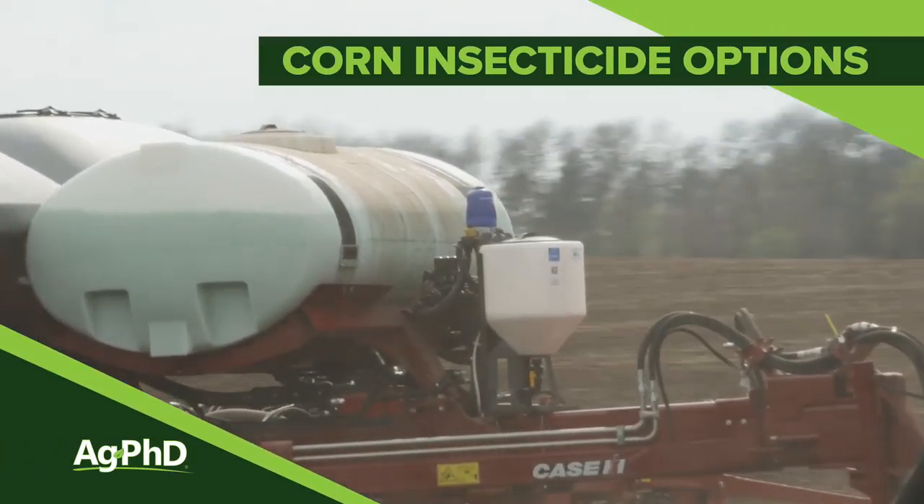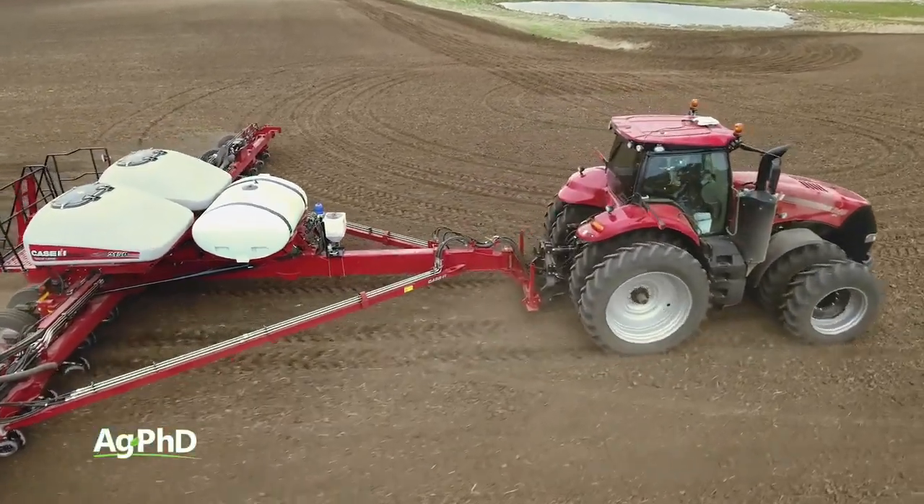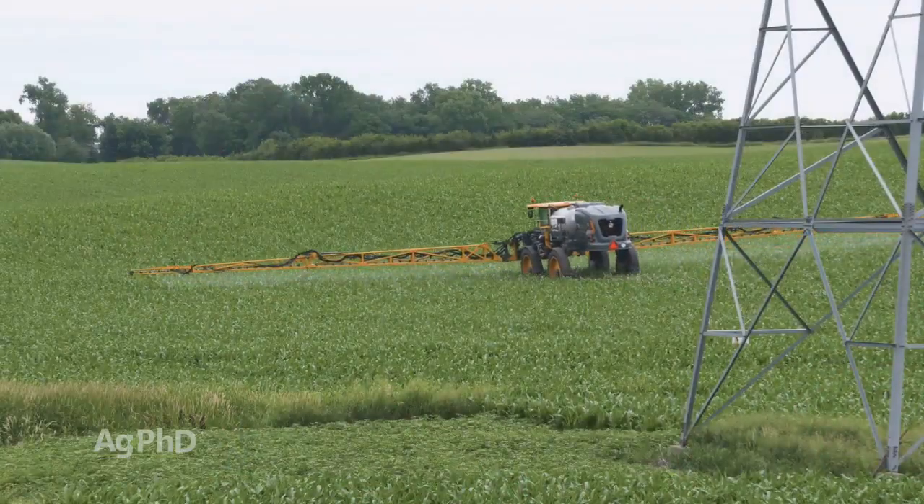Should you use a corn insecticide this year? Well, maybe, maybe not. We're going to talk through some of the things you might want to take a look at on your farm, including whether or not you should use liquid or dry, and if you have to do this with the planter or if there's some other way you can apply insecticide.